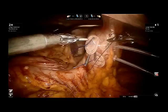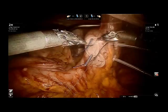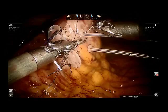Following this, the leads were secured in place by securing the anchoring discs and trumpet anchors to the serosal surface of the stomach, as demonstrated here. 4-0 silk sutures were used to secure the discs and the trumpet anchors.